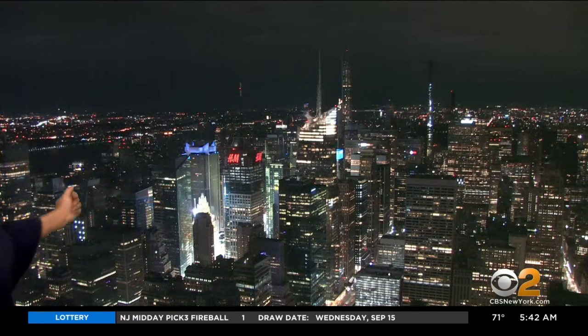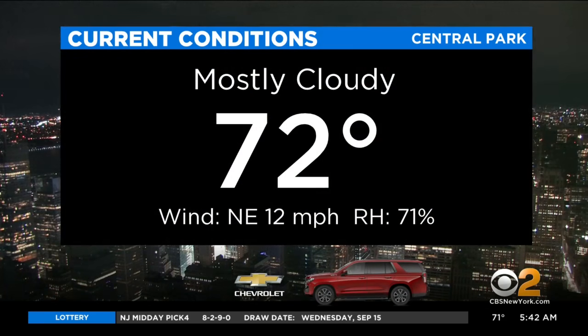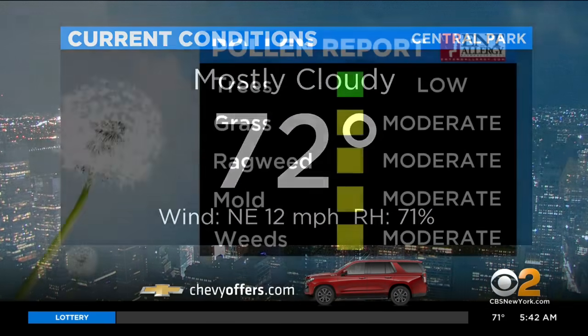Hey Chris, good morning to you. So yeah, windy for some, rainy for others — we do have an interesting and unsettled day for everybody. We're taking a live look outside from our camera atop the Empire State Building. We've got mostly cloudy skies in New York City, 72 degrees and winds out of the northeast at 12 miles an hour.